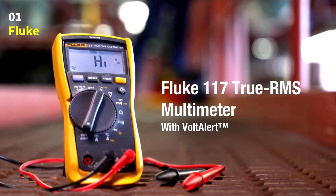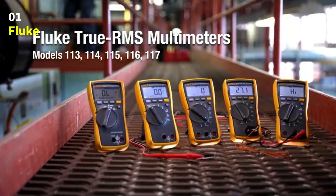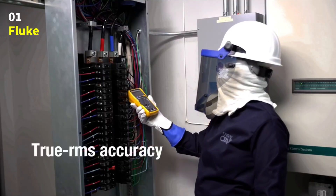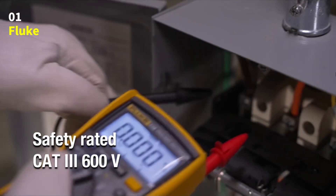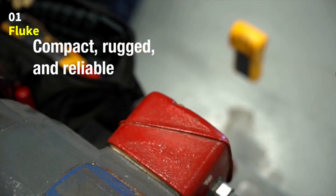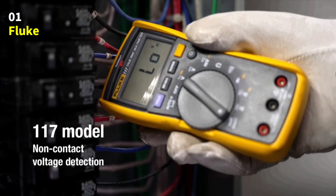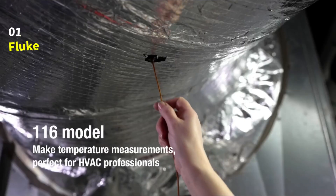And with its large white LED backlight, you can easily see your readings even in dark or poorly lit areas. Built for professionals, the Fluke 117 operates in temperatures from -10°C to 50°C and delivers up to 400 hours of battery life without the backlight, so it's always ready when you need it. The Fluke 117 Digital Multimeter: accurate, durable, and designed to make every test safe, simple, and dependable. Perfect for electricians, maintenance professionals, and anyone who demands precision — the Fluke 117 is our top recommendation.